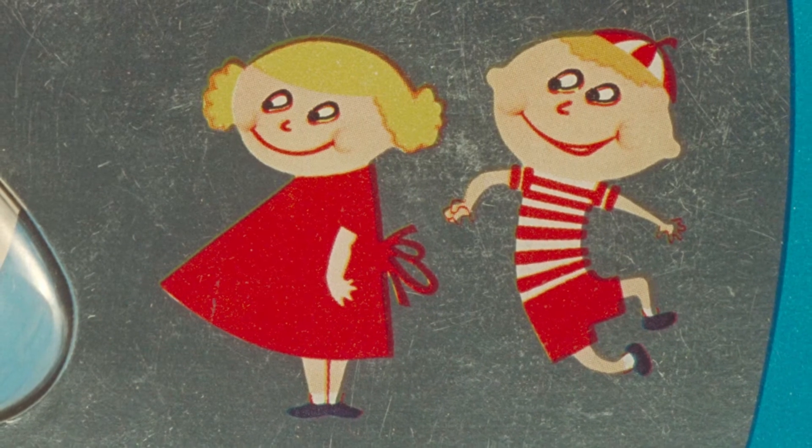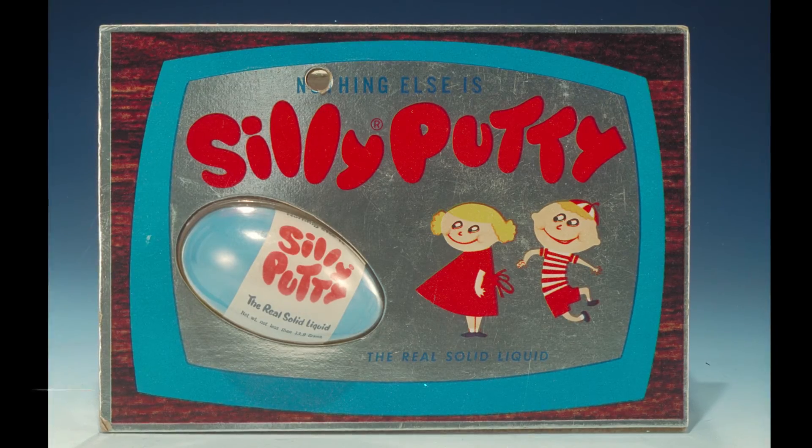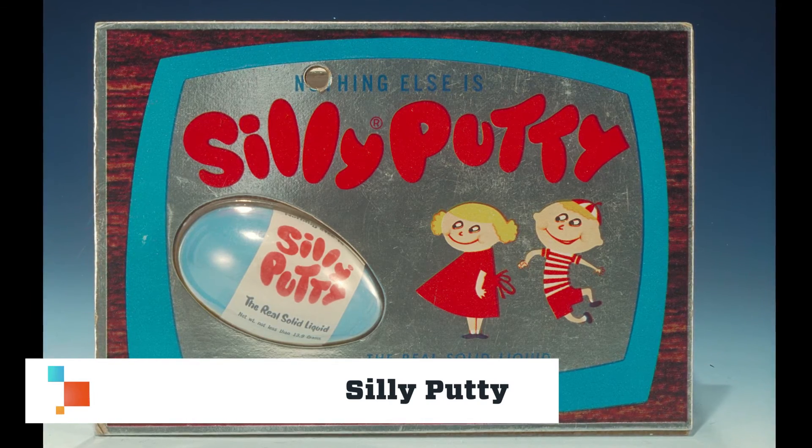A marketing consultant recognized that the new substance may appeal to children as a toy. Silly Putty quickly became a favorite plaything of American children.